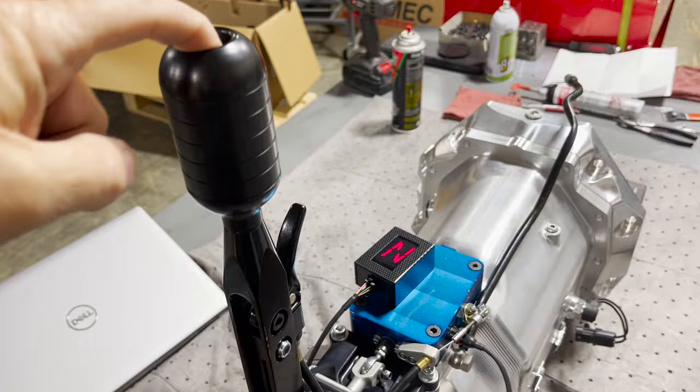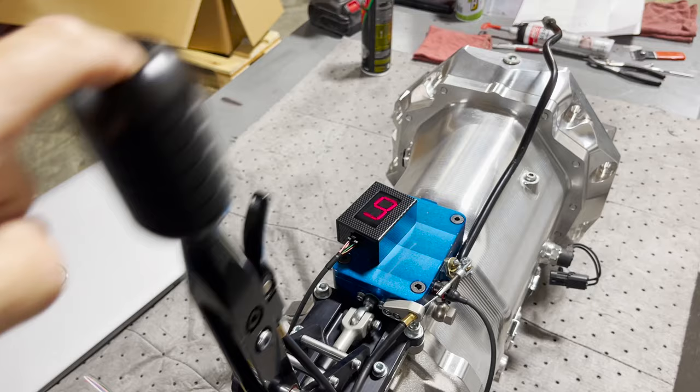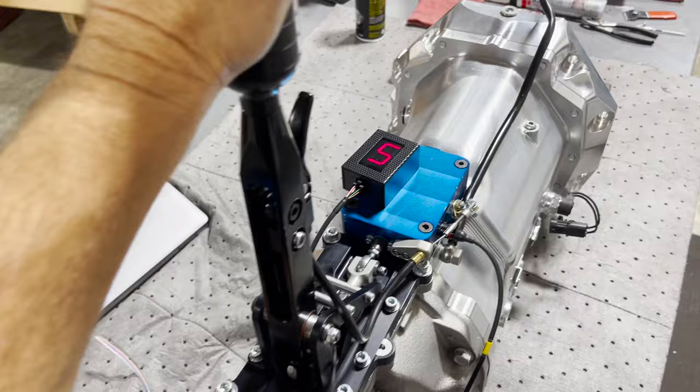Pretty crazy shifts — so good, it's like a Swiss watch. Just bump it back up through the gears. Super easy.